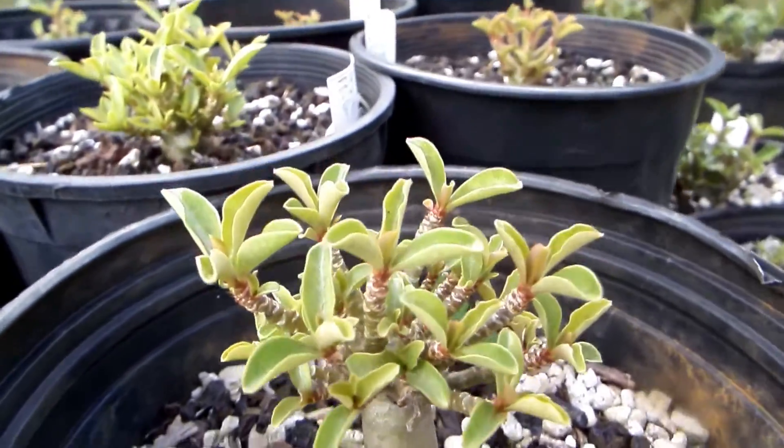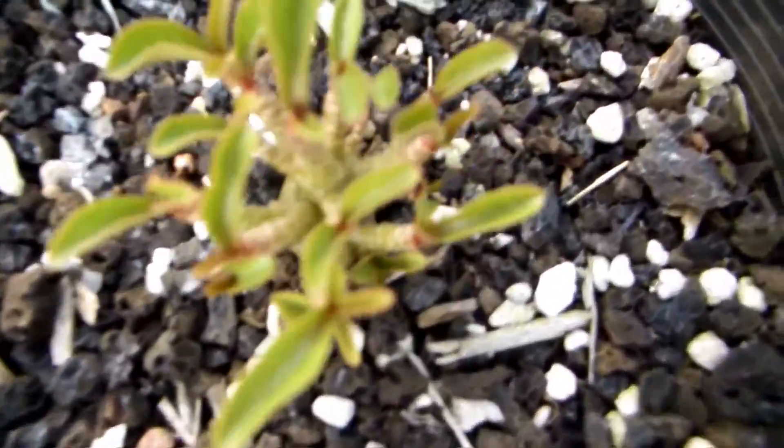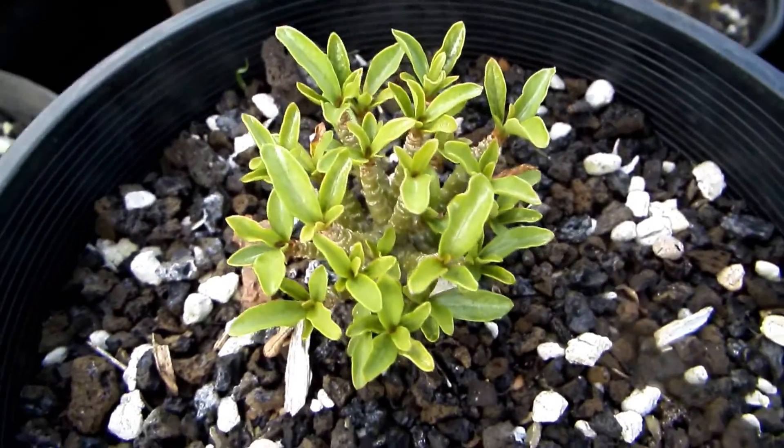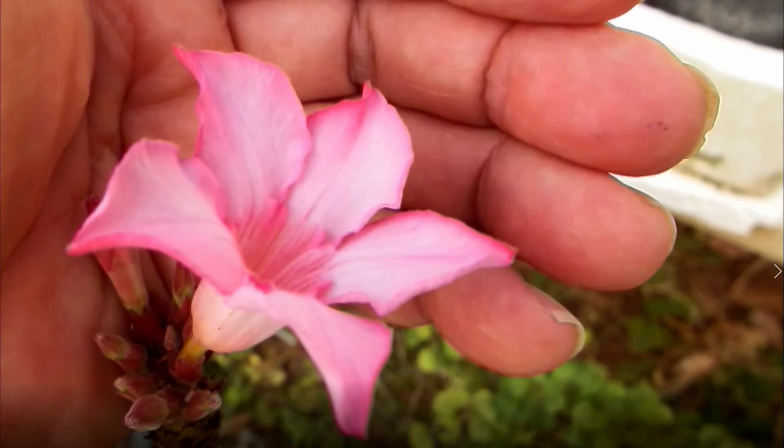And now, my friends, goodbye — wish me luck. I'm going to cross-pollinate. Goodbye. Bye bye. Bye bye next week. Thank you.